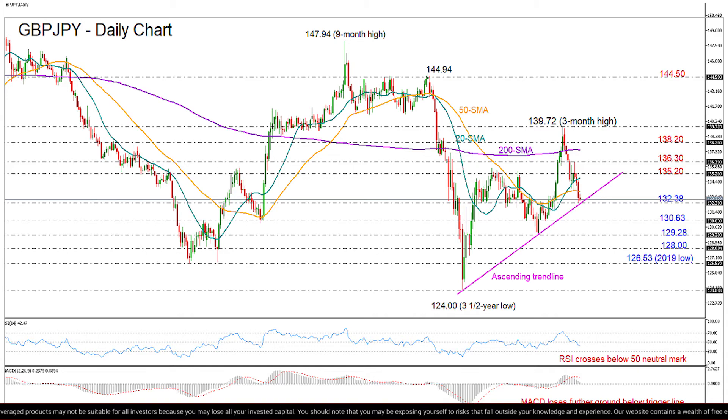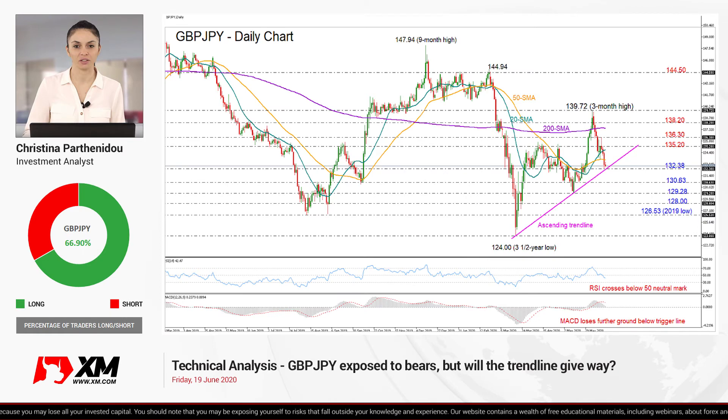Yet looking at the medium-term picture, such an improvement is not enough to shift the outlook to a positive one. Instead, what we would like to see is a more aggressive upturn above 144.50.